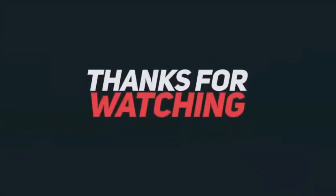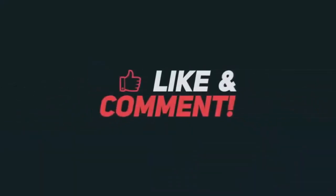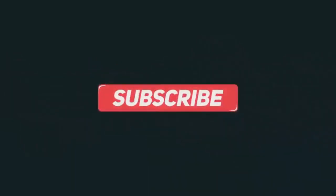Thanks for watching. If you like this video hit the like button, and if you don't, hit dislike. Comment below what you guys think about my coffee mug list. Thanks, bye bye.